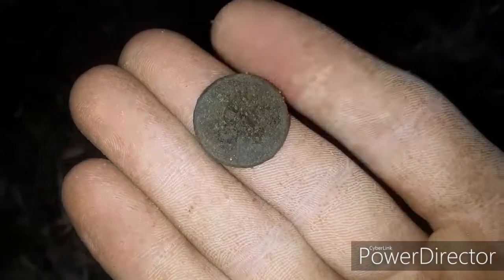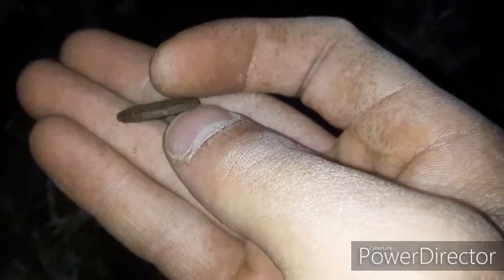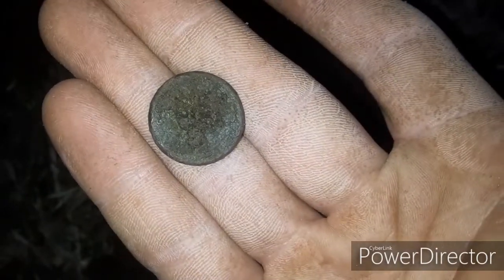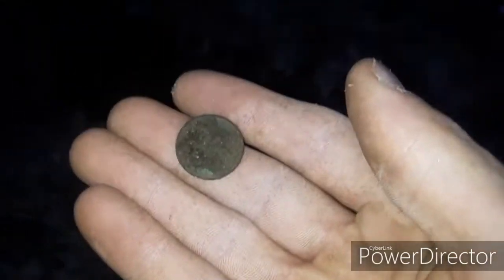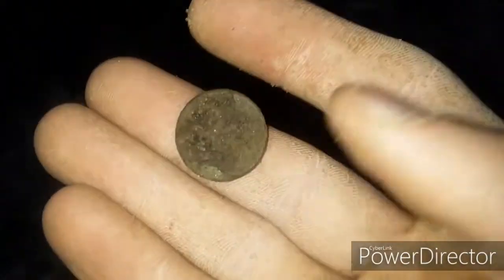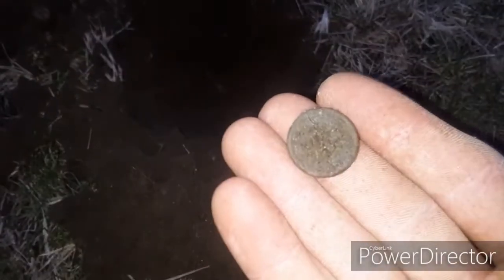I swung here and was getting a 50s signal. I was expecting a nickel, but I think that's a fatty IHP. I'm pretty sure that's what that is — it's a coin and it's thicker. I think that's a fatty IHP, which is only the second Indian head penny out of here, and it'll be the first fatty. Hope that's not a green mark. I'm going to put dirt in my pocket and keep it in the dirt to keep it moist until I get home.